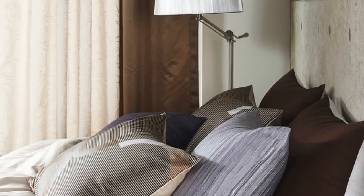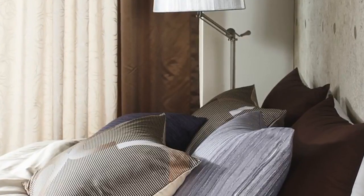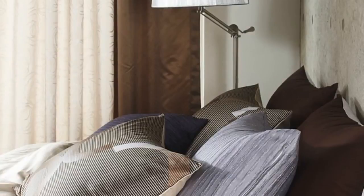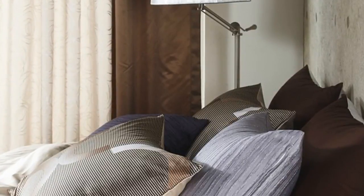Number one: the bedding. Our bedding, especially our pillows, can quickly accumulate sweat, saliva, skin flakes, and other bodily excretions, as well as bacteria, mold spores, or dust mites. All of these substances can cause allergy-like symptoms including scratchy eyes, headaches, and sore throat.